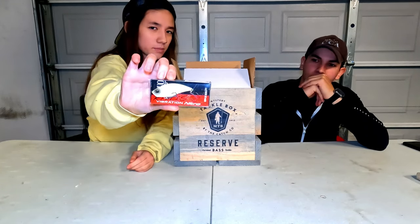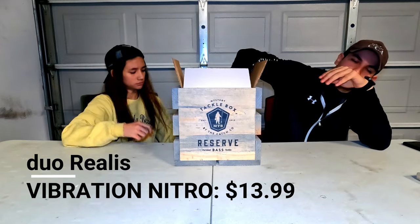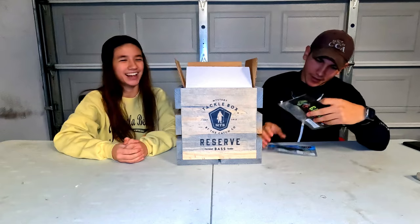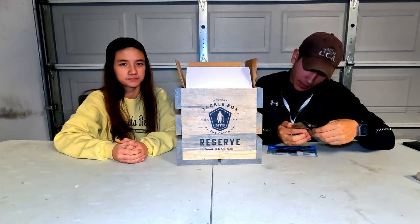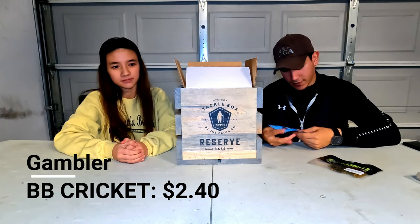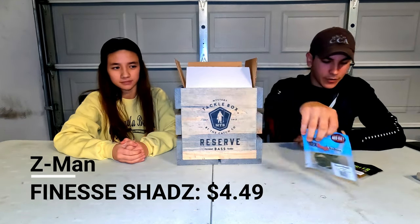We also have Cushy Bugs — those are always good to use. Then there's something that looks like a little lipless crankbait. We got some BB Cricket by Gambler, and then Z-Man Finesse Chads — I love Z-Man, anything Z-Man I always like.